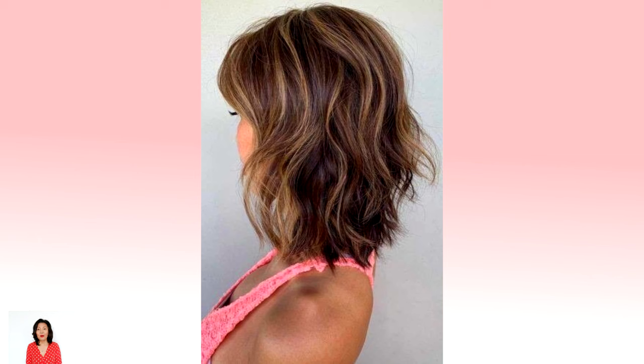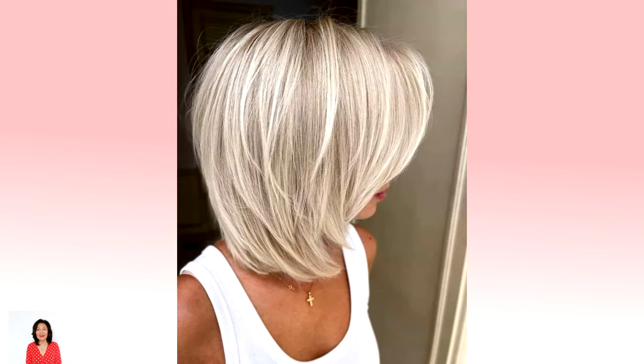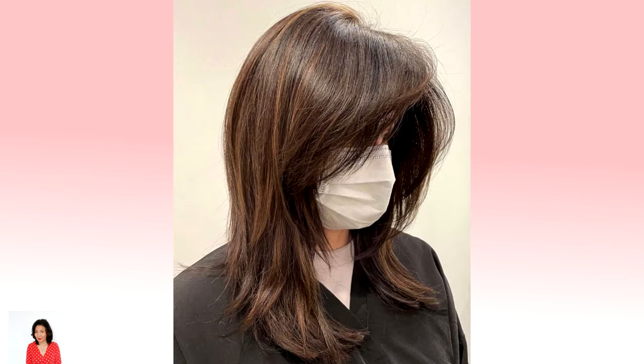Out of all the hairstyles you could consider, medium hairstyles for women are probably the best because of their versatility. Not only do they work for every single face shape — from round and oval to heart-shaped and square — but they suit all hair types as well, including thin and thick hair. Here are some of the most gorgeous medium length hairstyles for women. Number 1: medium cut for round faces. Women with round faces will appreciate the way a medium haircut with bangs and angled layers elongates and slims down the face.